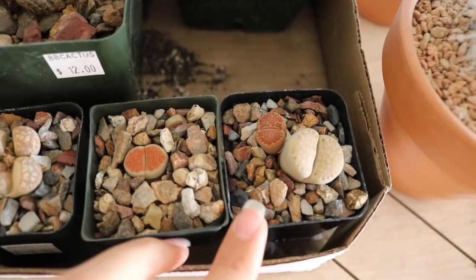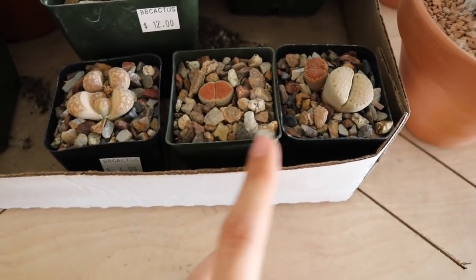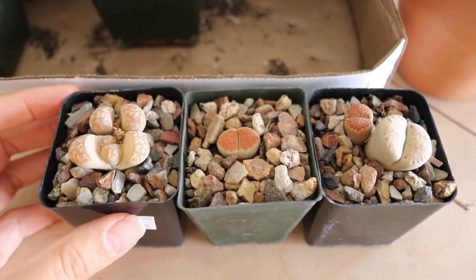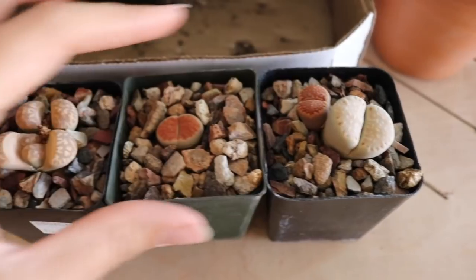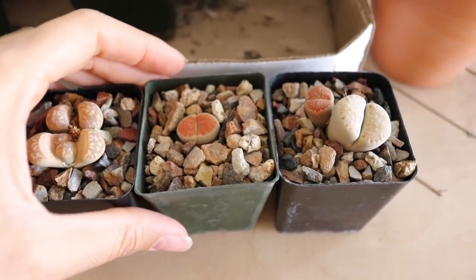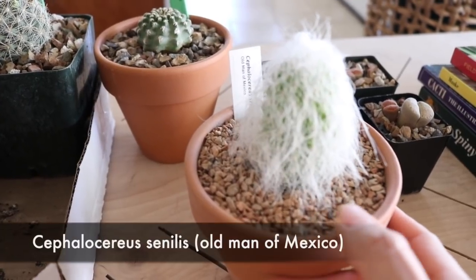Best time to repot lithops is in the fall when they're just starting to put out all their new roots and entering their growing season, so I'm going to wait until about October to repot these guys. They're healthy so I'm not going to disturb their roots right now. These two I just got and already repotted into one of the soil mixes I just made. This is the Cephalocereus senilis — the Old Man of Mexico. This one has amazing wool on it, almost more like a brillo pad texture — so weird to touch.